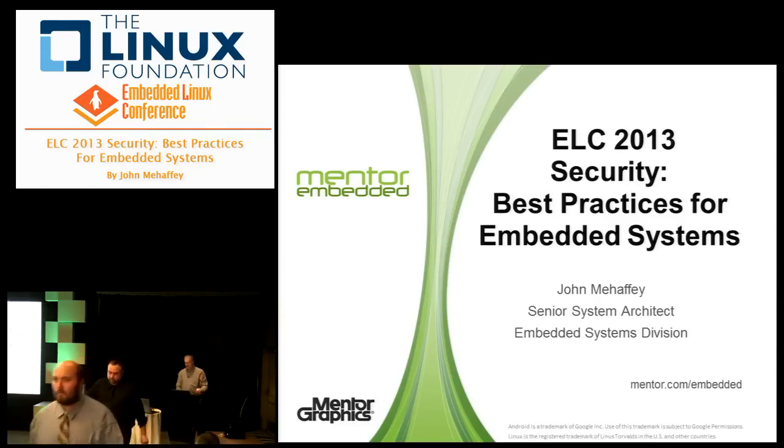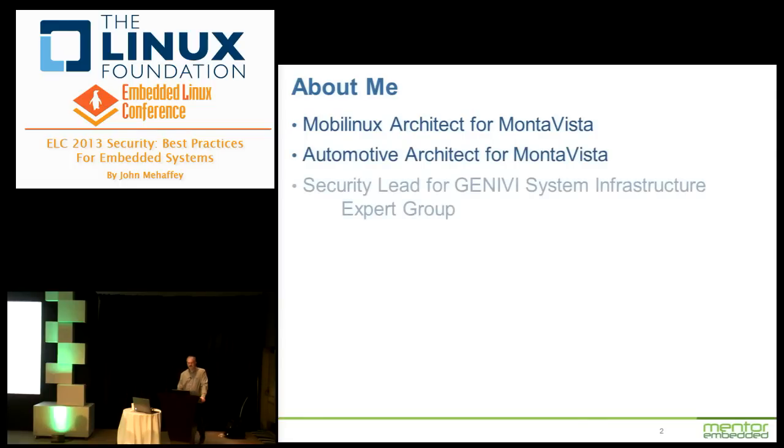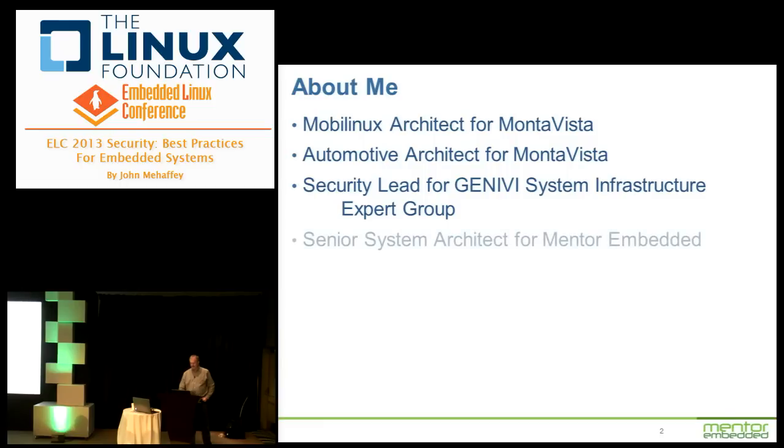I'm John Mahaffey. I actually work for Mentor Graphics. The printed materials say I'm from Monta Vista, but Mentor has acquired the Monta Vista Automotive Business Unit. In 2005 I was the Linux architect for Monta Vista, doing a lot of mobile, power, fast boot, and security work for mobile phones. After that I was the automotive architect at Monta Vista. About a year ago I became the security lead for Genevi, the system infrastructure expert group, working with the security team to help define automotive security. This talk is not about automotive security per se — it's more for general embedded use.